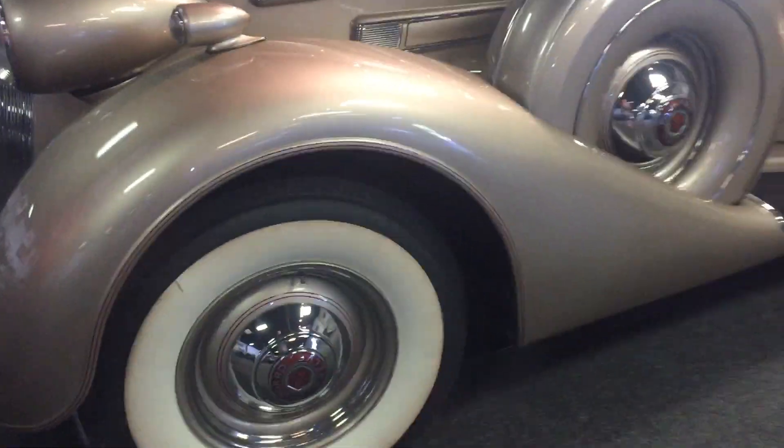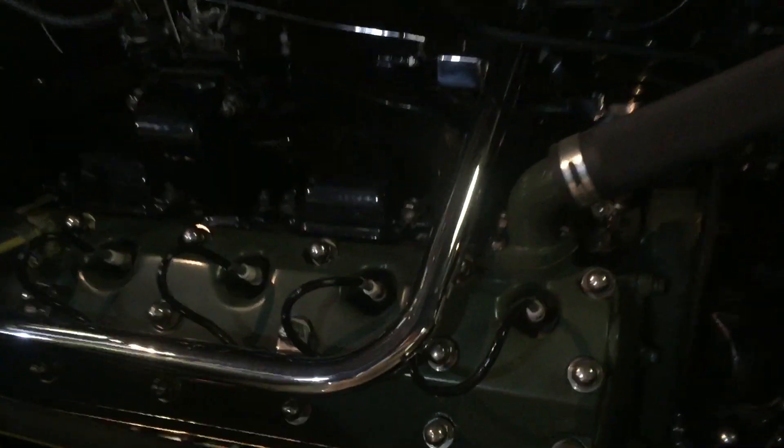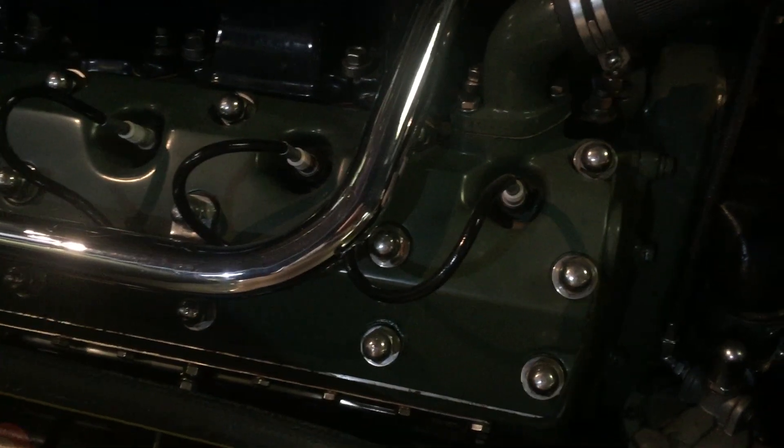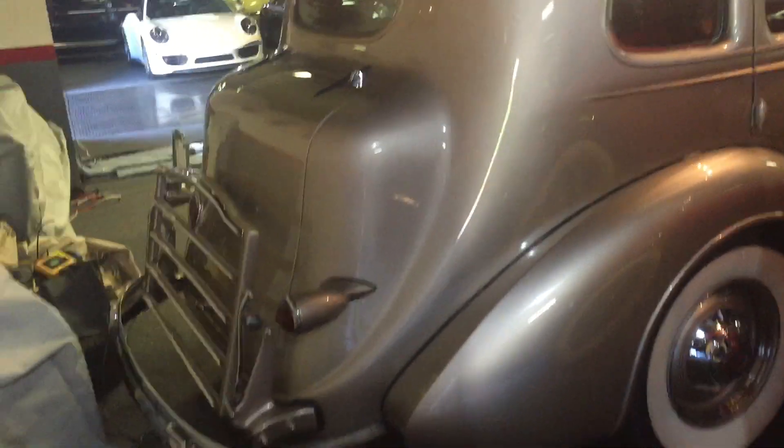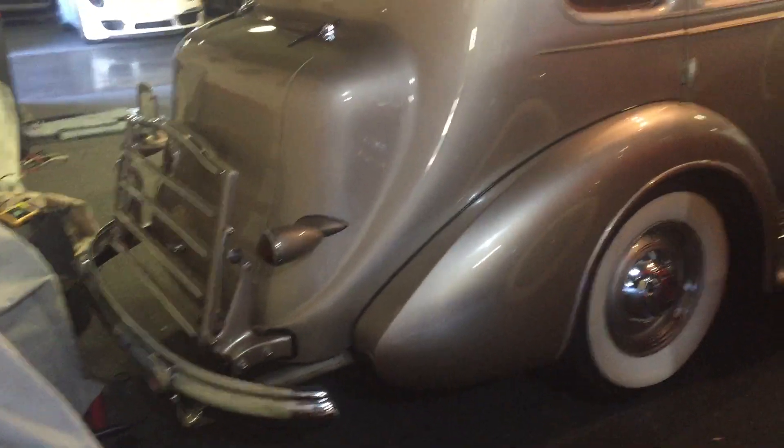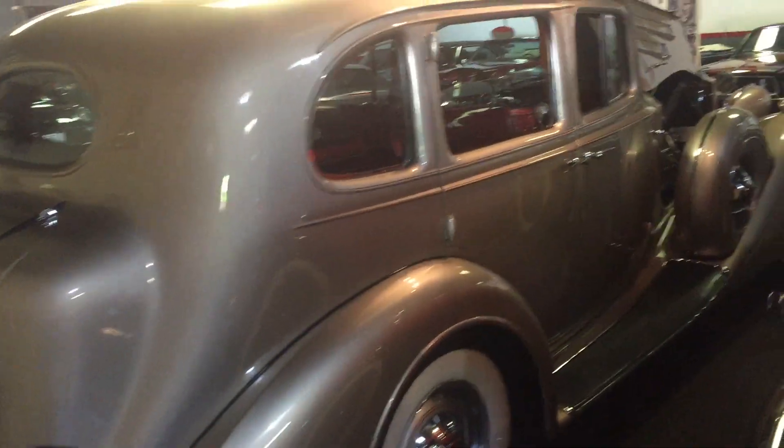The paint has been meticulously restored, including detail pin striping in a champagne color. The white walls and the chrome are outstanding — this is an amazing vehicle. Notice the coating on the engine; it's been brought to fine detail condition.